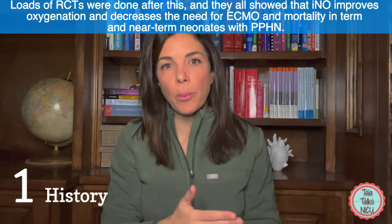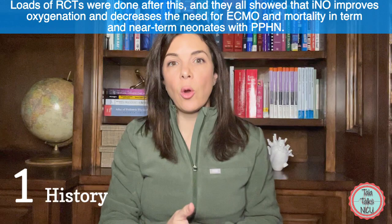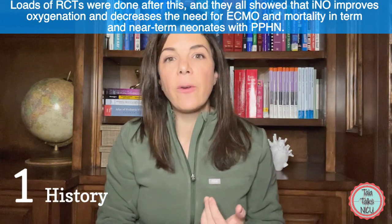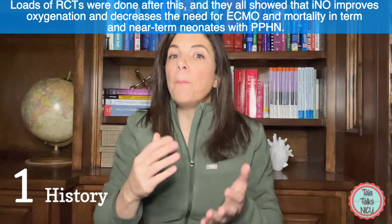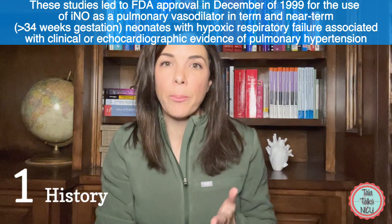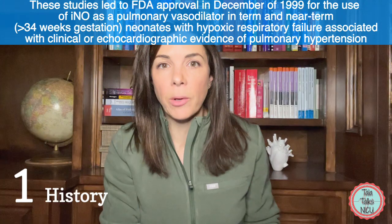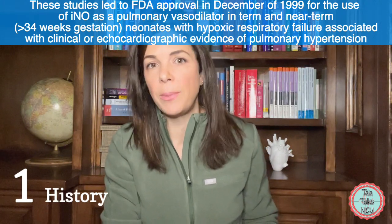After this triumph, loads more studies were done. Randomized controlled trials consistently showed that nitric oxide improved oxygenation in term and late preterm infants with persistent pulmonary hypertension, and that using iNO decreases the need for ECMO and decreases mortality. All of these studies resulted in FDA approval of nitric oxide in December of 1999, specifically for term and late preterm babies born above 34 weeks gestation who were hypoxic because of persistent pulmonary hypertension diagnosed either clinically or preferably with an echo.